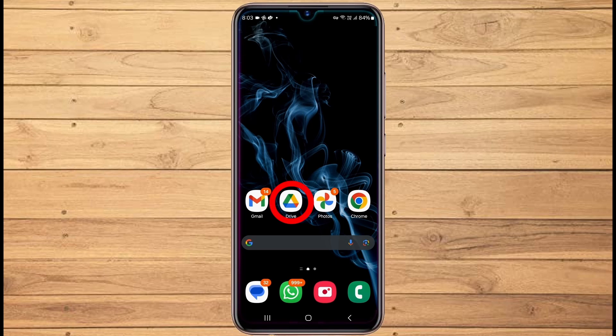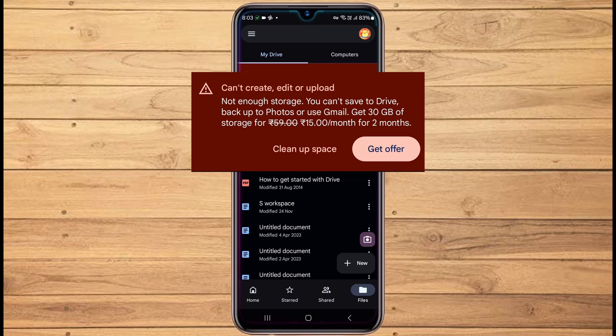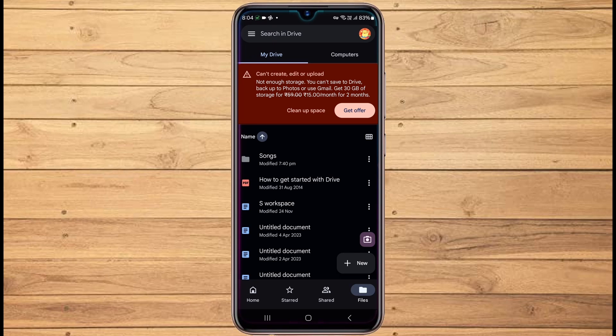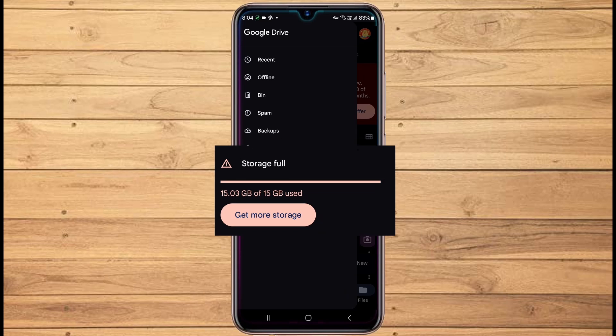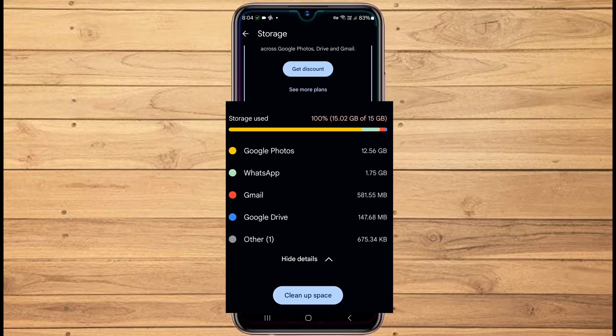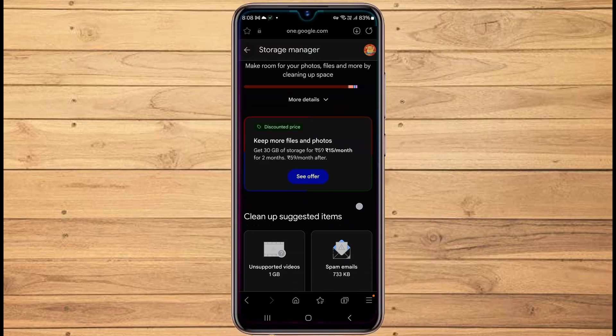To get an idea of it, open your Google Drive by tapping on the Google Drive app. Here you will see a warning message if you are running out of space. Then tap on the three lines in the top left corner and you can see that the storage is full and that I have fully utilized the 15 gigabyte storage space. Now tap on Storage, then tap on More Details and here you can see the storage used.